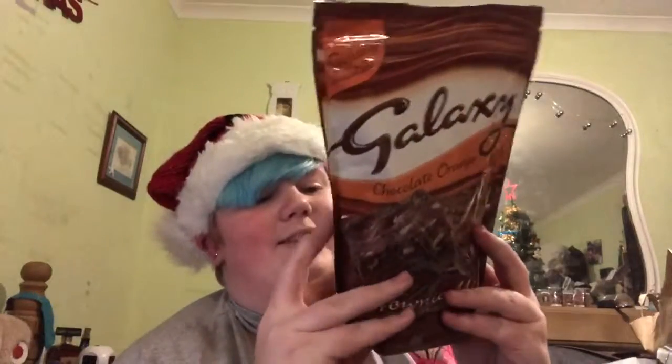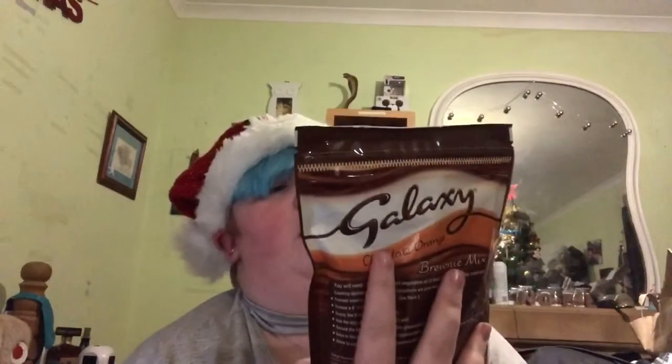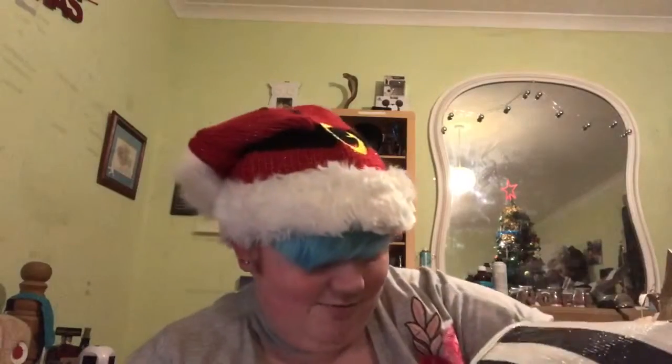I picked up some Galaxy Chocolate Orange Brownie - I'm looking forward to those because I love Galaxy, I love chocolate orange, and I love brownies. And then I just picked up some pot noodles, just to eat. That was everything from B&M - I didn't get as much there as I thought I did.